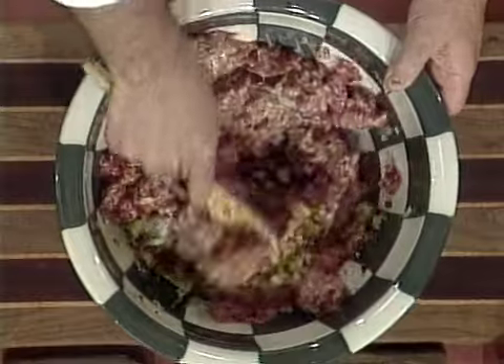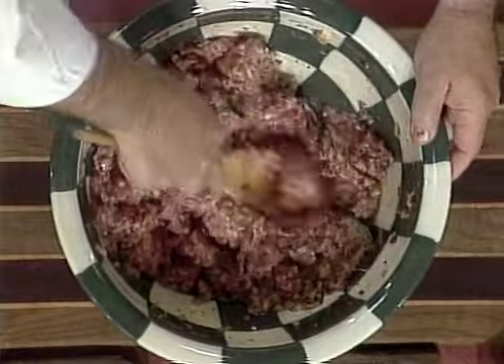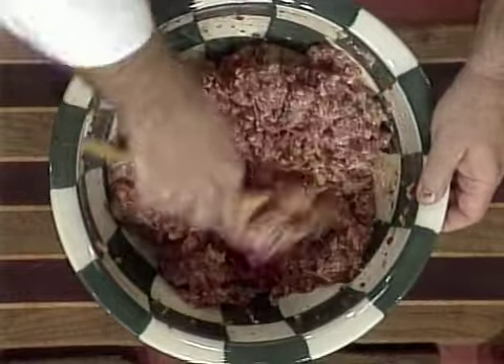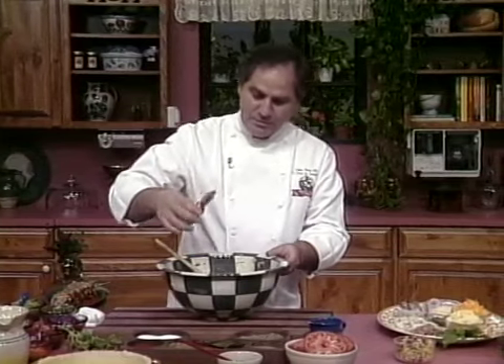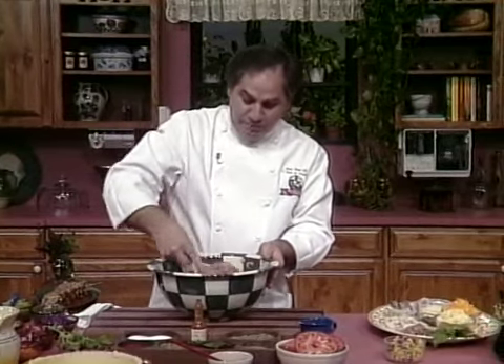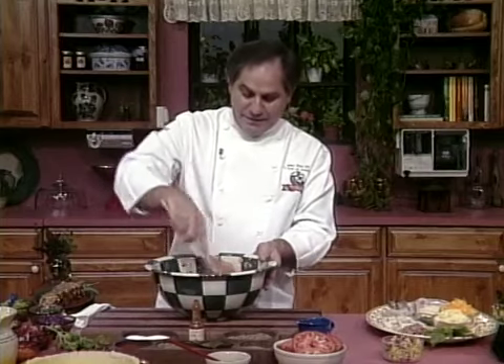Once all of these things are combined, you want to kind of whip it all together. You have to put your hands in it sometimes to get it really well mixed. Then season with a little salt, pepper, and a little bit of that Louisiana hot sauce if you want spice. You can also put some Worcestershire sauce. The important thing is that you add your personal touch to a dish like this and it'll become your own. This is a rolled meatloaf, so you could take this now and put it into a loaf pan and bake it — it would be absolutely perfect. But we're going to roll it.